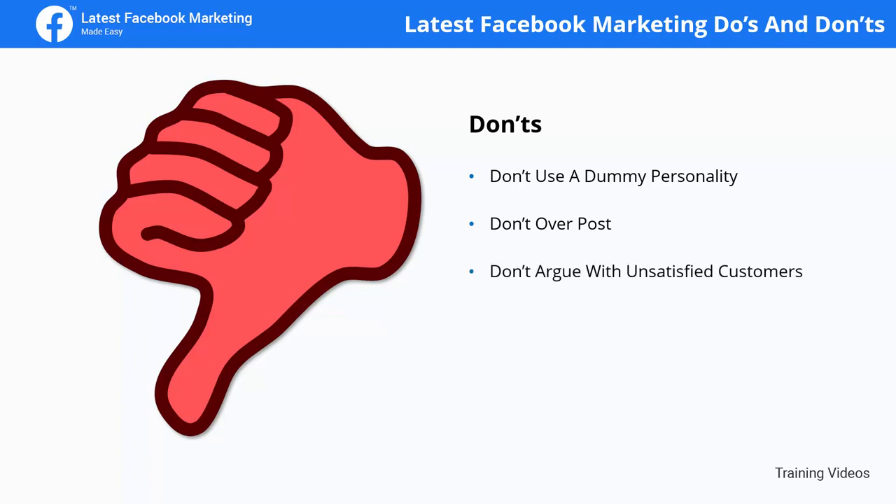Don't argue with unsatisfied customers. Don't reply with an angry comment to a rude customer or when someone leaves you a low-score review. Simply reply in a professional manner and try to help fix their problem.